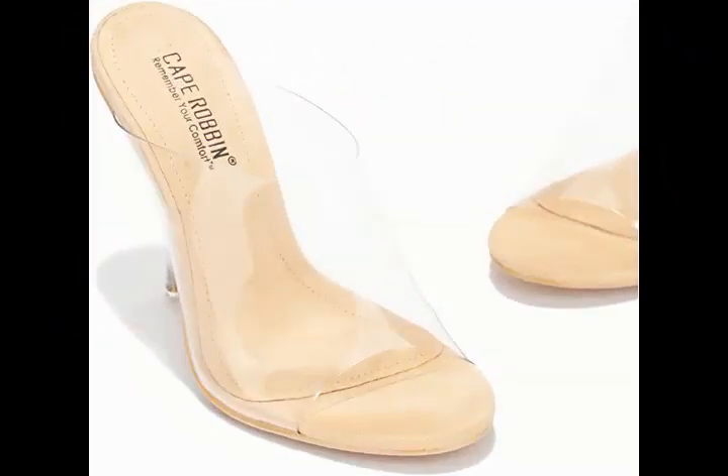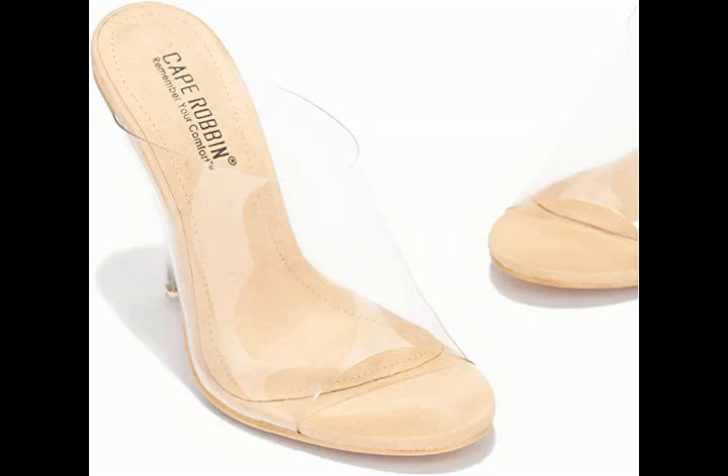Today we offer Cape Robin Allure Sexy Clear Stiletto High Heels for Women, Round Toe Transparent Shoes Heels. Slip On.